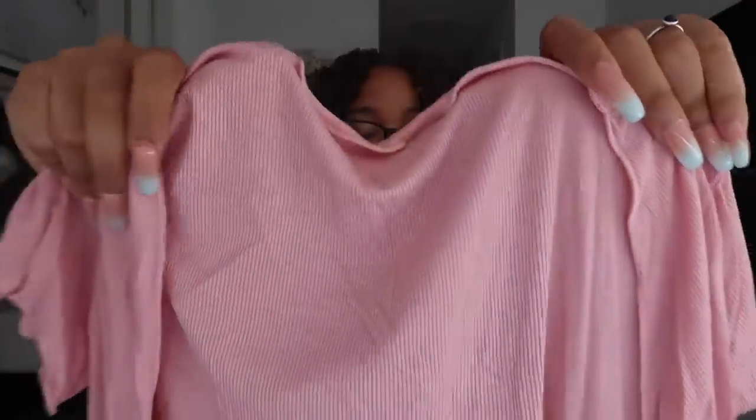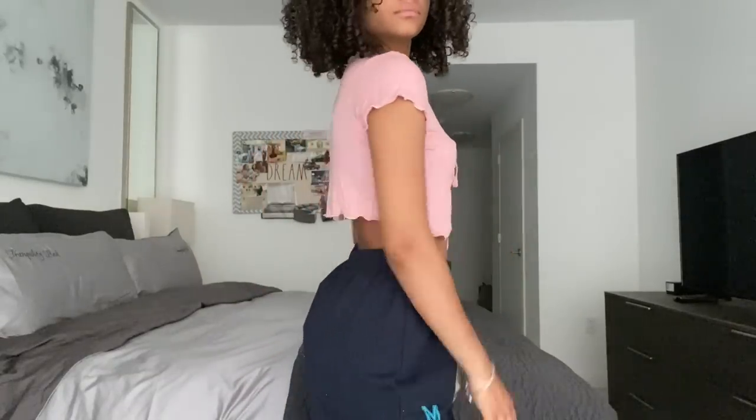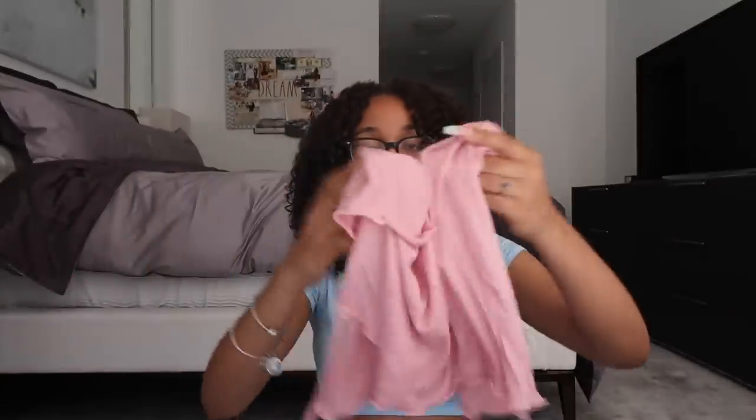The last shirt is the same tie-up style but in a really rosy pink color. Same deal — you tie the two little strings in the front, and you can wear a sports bra or bralette underneath or go without. Same stretchy material with the cute little ruffles. They come in a bunch of different colors, so I definitely recommend grabbing some. I still cannot get over these tags — I think they are so cute. I love the material — it's just so soft and summery.